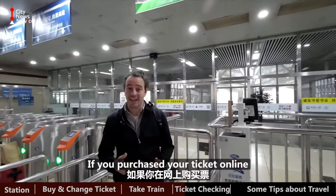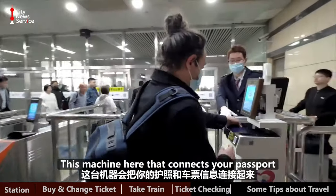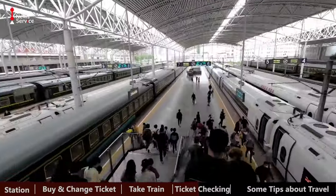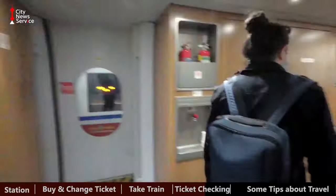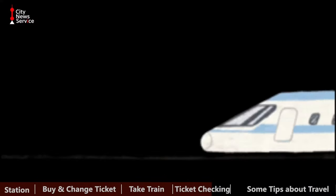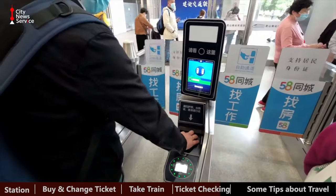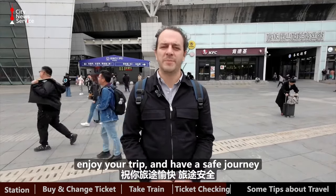If you've purchased your ticket online and you don't have a paper version of your ticket, that's fine. This machine here connects your passport to your ticket information and you'll be able to slide right through. And in case there's some sort of issue, there'll be a person here checking manually as well. And that's it — if you're traveling by train here in China, enjoy your trip and have a safe journey.